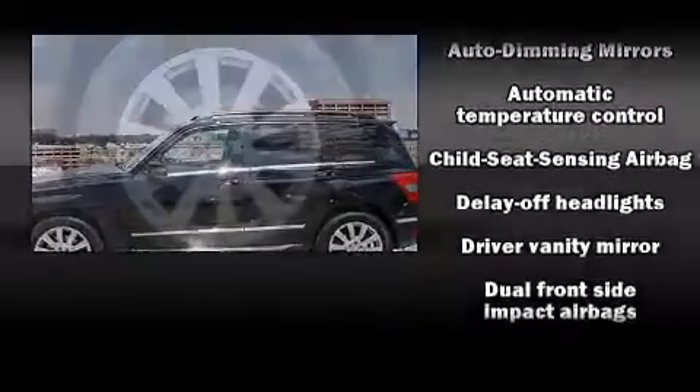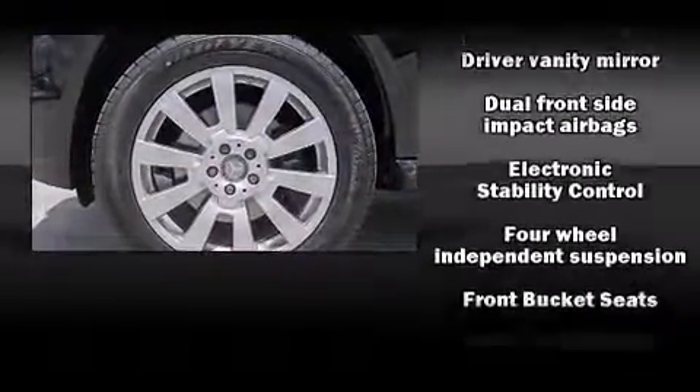Additional standard features include power front seats, turn signal indicator mirrors, a roof rack, and power windows.